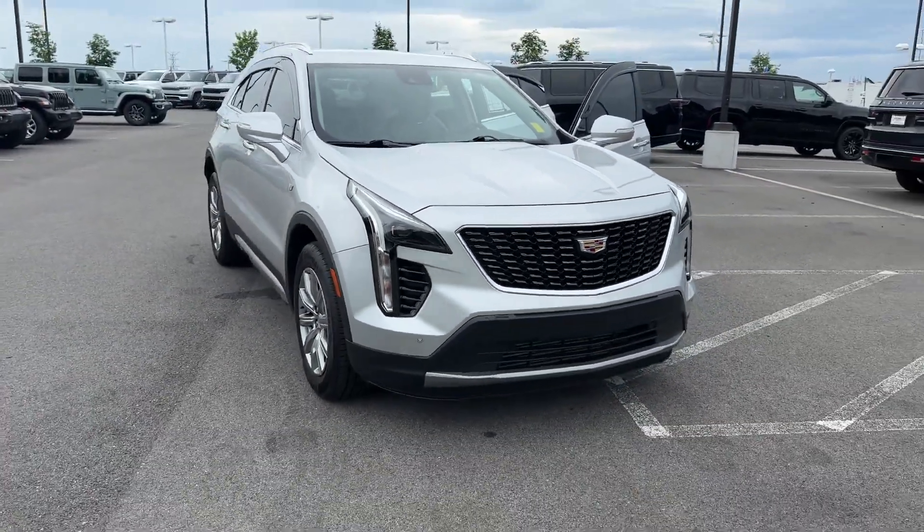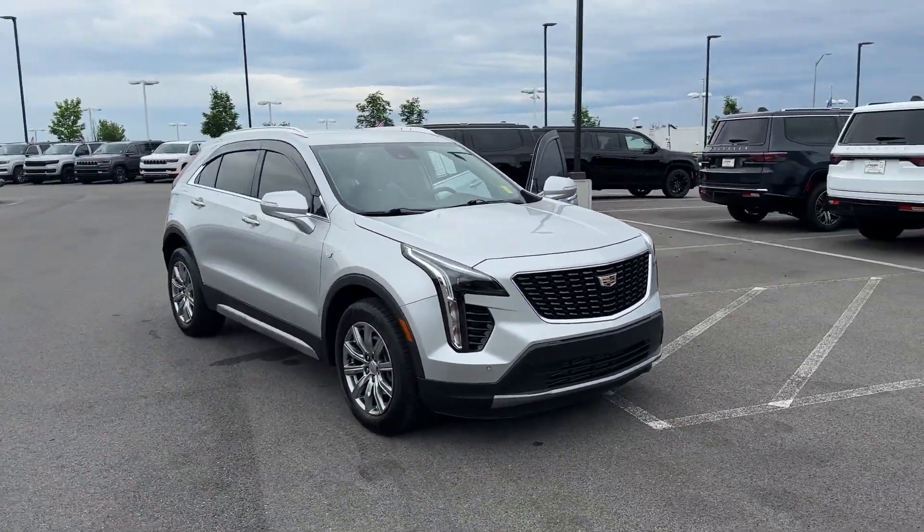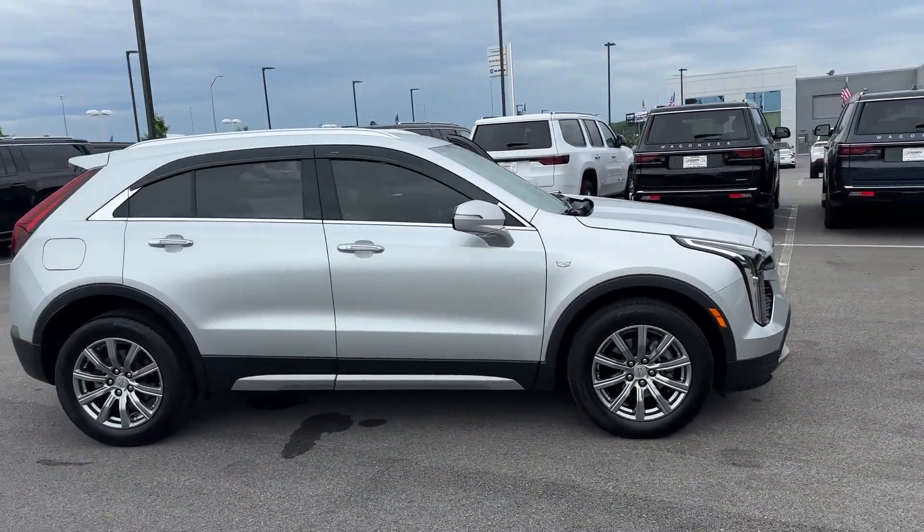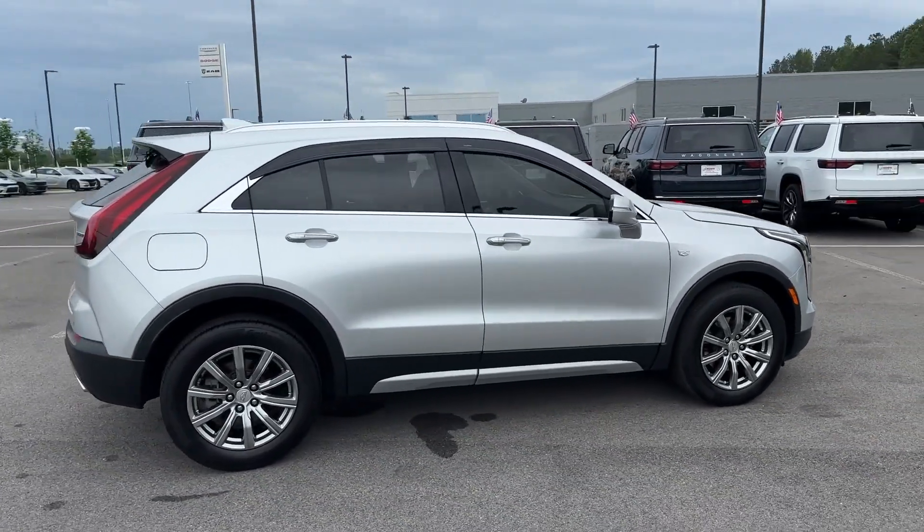2021 Cadillac XT4. With less than 15,000 miles on the odometer, this SUV offers space as well as power and performance.